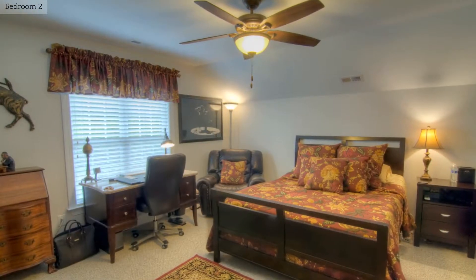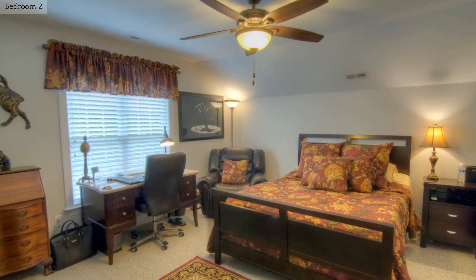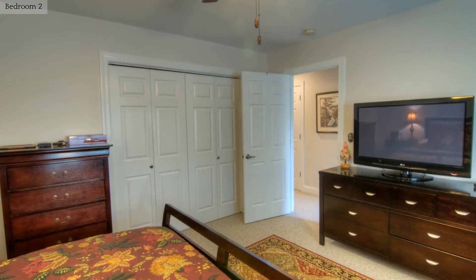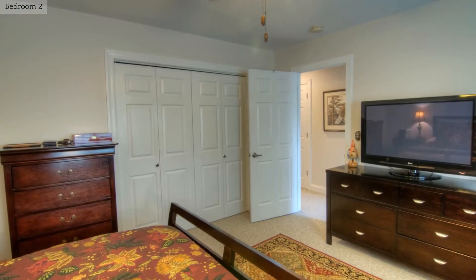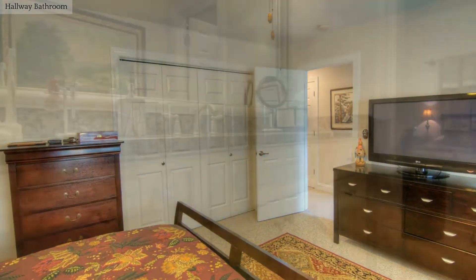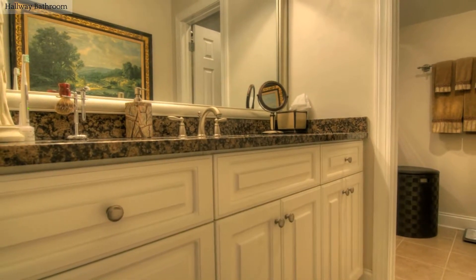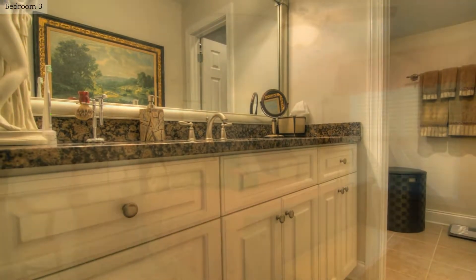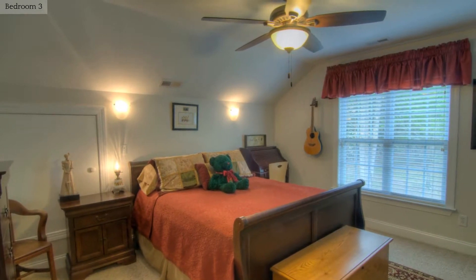The bedrooms in the home have wall-to-wall carpet and ceiling fans. The bright and airy bedrooms supply plenty of natural light.